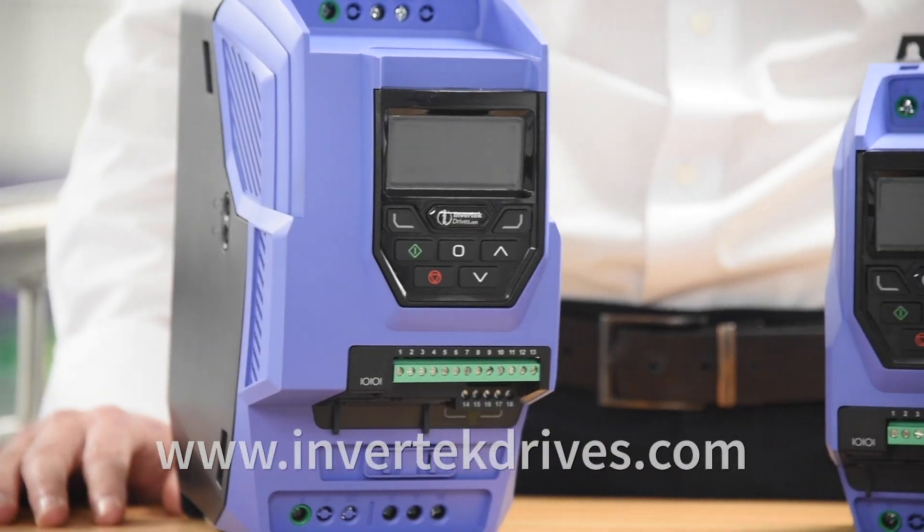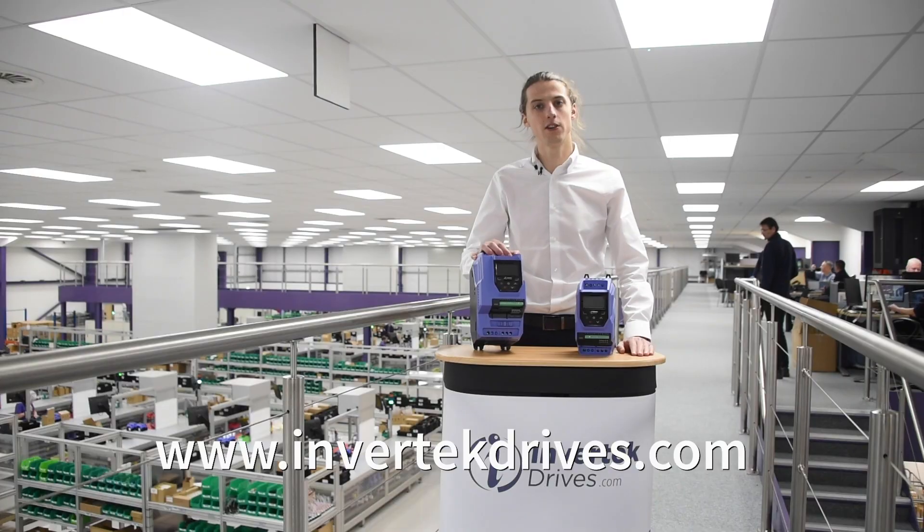For further information on our complete OptiDrive range, please visit www.invotechdrives.com.